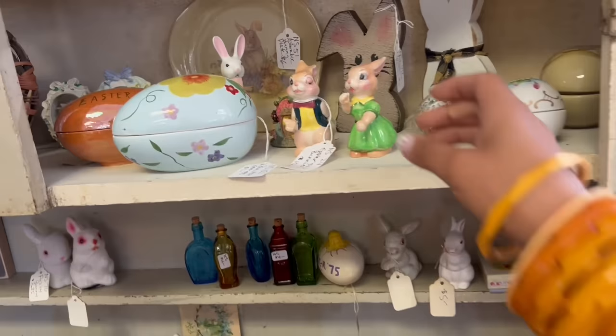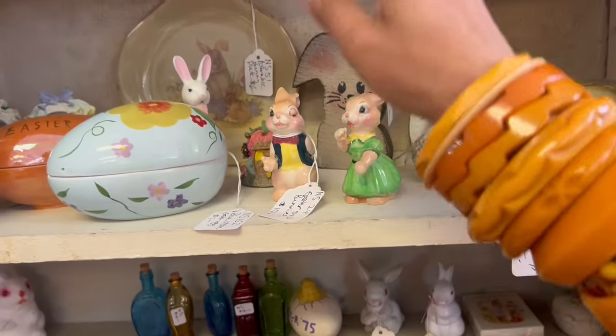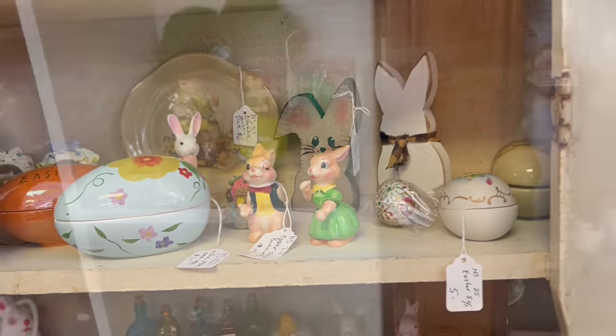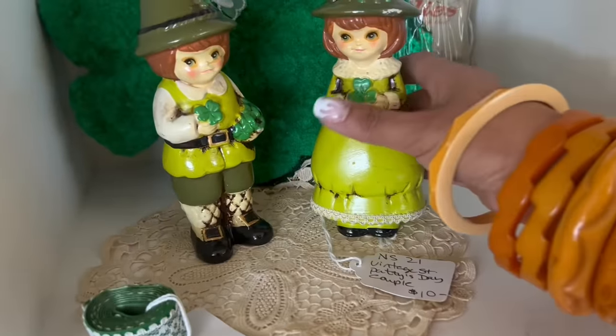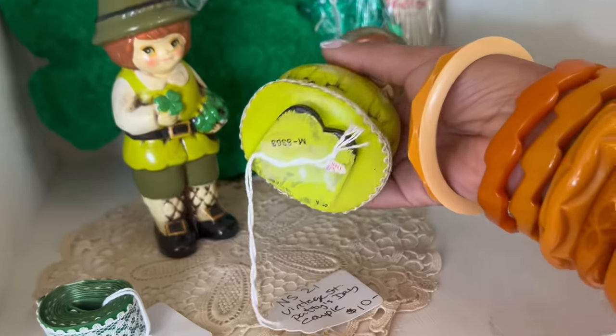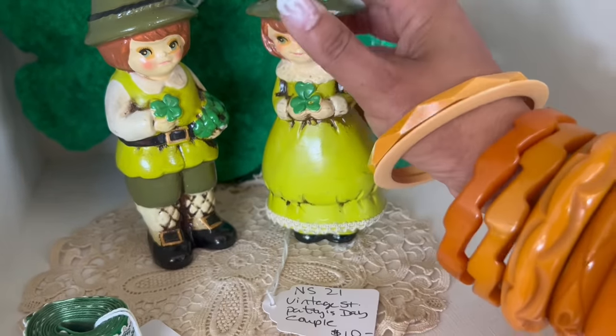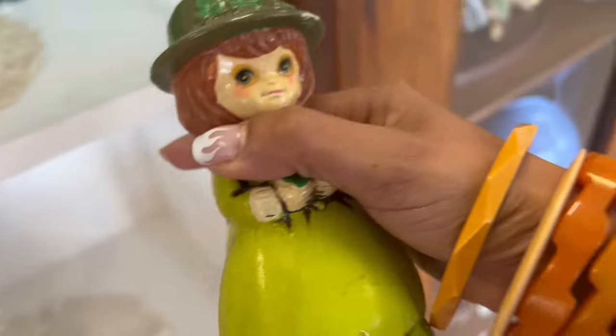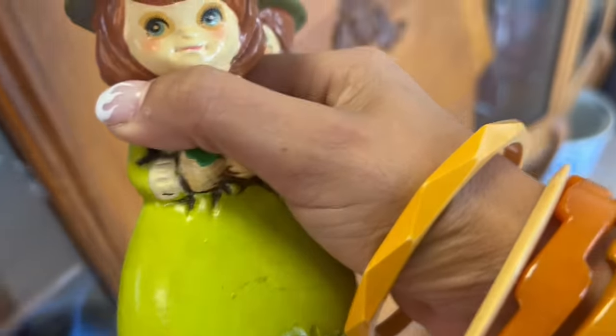Oh my gosh, look at these little rabbit salt and pepper shakers. Unfortunately, I'm now seeing the reason they're $10 is because one's repaired. Napco ware — St. Patrick's Day couple, $10? Well, that's a steal. These are kind of hard to find. It's a really good buy. St. Patrick's Day stuff is super collectible.